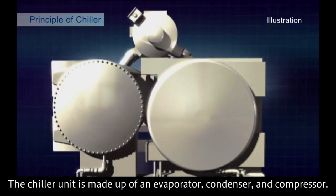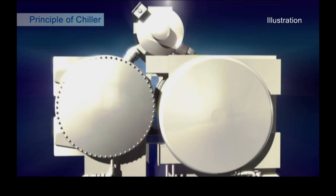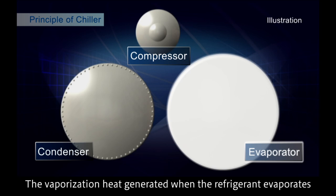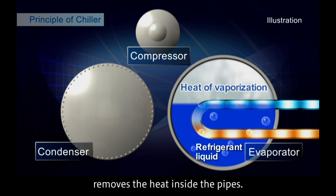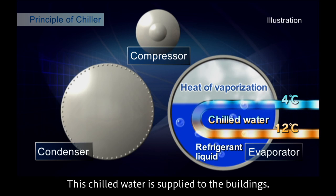The chiller unit is made up of an evaporator, condenser, and compressor. In the evaporator, the liquid refrigerant is changed to vapor. The vaporization heat generated when the refrigerant evaporates removes the heat inside the pipes. Cold water passes through here and is chilled to 4 degrees Celsius. This chilled water is supplied to the buildings.